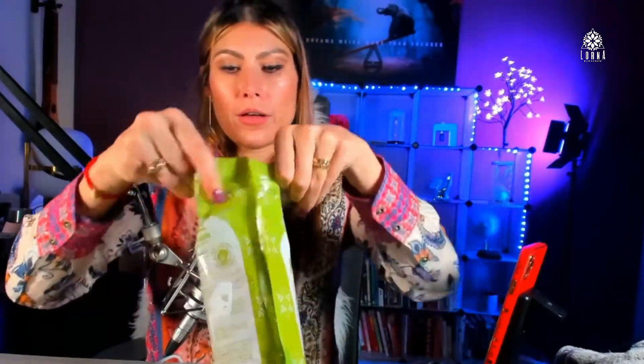It comes in this bag, so you're going to pour it into some kind of container like this one I'm using, that is heat resistant. I love the scent — it says 'boost your energy' because I'm smelling it and it smells so good. It gives you energy just by smelling it.